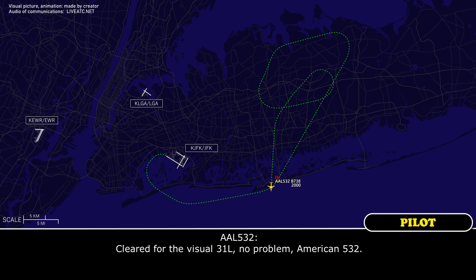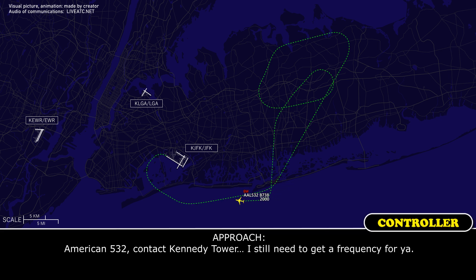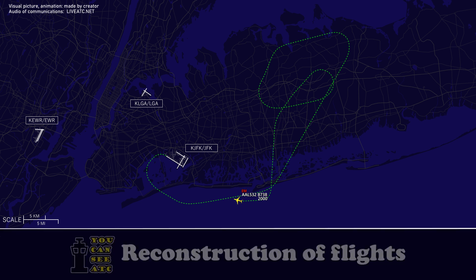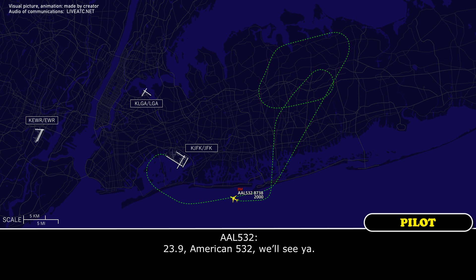Clear for the visual, 31 left, American 532. American 532, contact Kennedy Tower — let me get a frequency for you. American 532, contact Kennedy Tower, 123.9. 123.9, American 532, we'll see you.